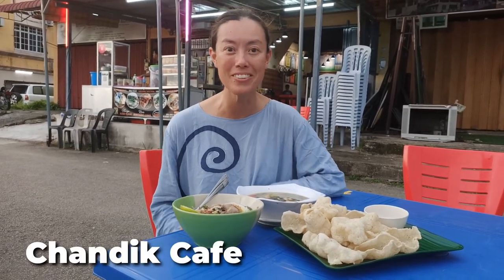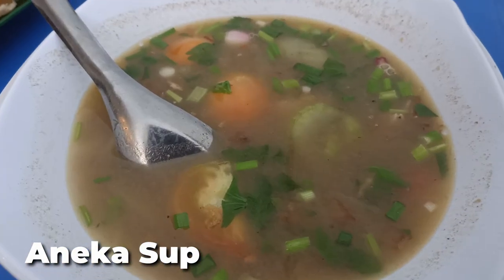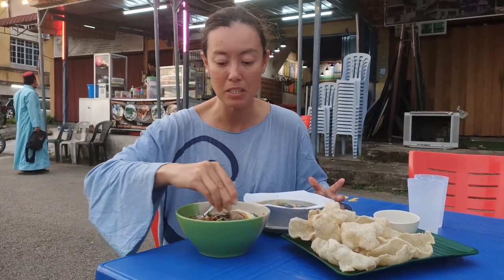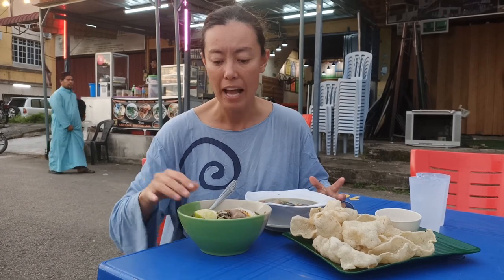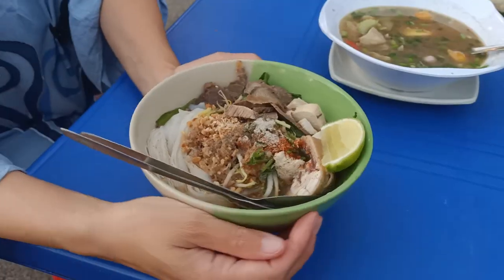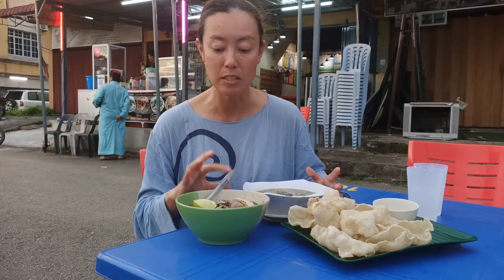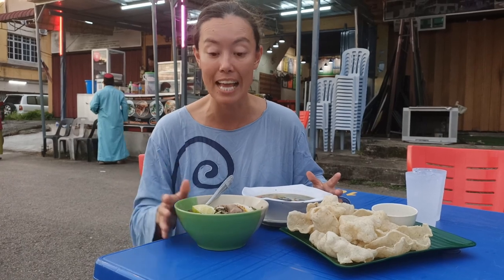This evening we're at Chandig Cafe in Kuala Krai and we're trying some local Malaysian dishes. We've got a Nneka soup that's got all sorts of different meat in it — I can see some tripe, which is like stomach. And then we've also got the Mee Chaluk. The Mee Chaluk comes with a wedge of lime. Chaluk means to dip — they cook the soup and then the noodles are dipped in boiling water and put into the soup, and that's what gives it that name.